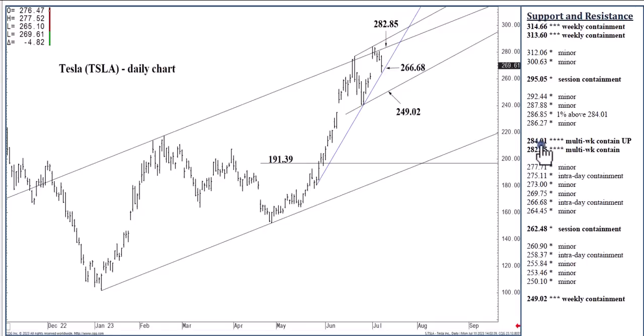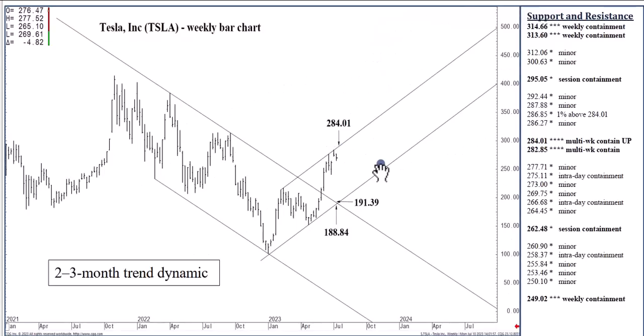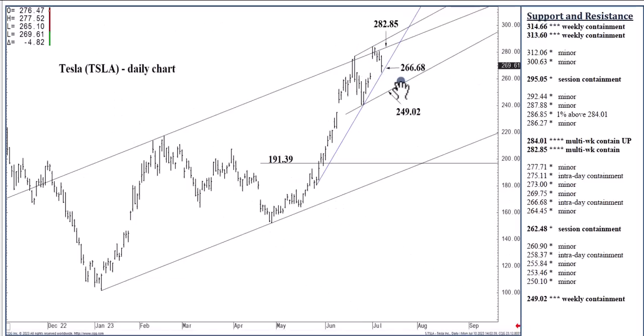A 1% violation of $284.01 this week is $286.85. That is really our magic number as we move into August, September, October. A Friday settlement above $284.01 by a 1% margin — in other words, $286.85 or higher — should then yield that $414.49 all-time high within as little as three to five months. Even a daily settlement of $286.85 is a tentative, actionable buy signal. We've backed off as anticipated, holding below $282.85. I maintain a one-to-two-week target at $249.02.